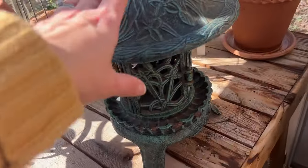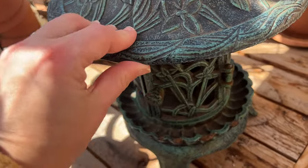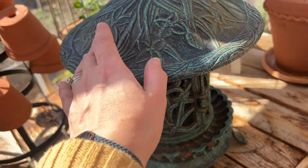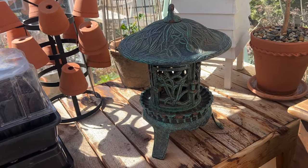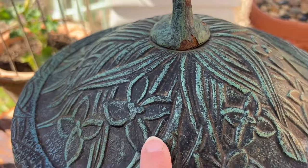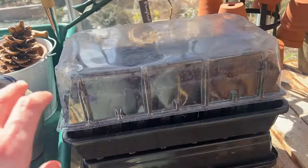I picked up this really cute lantern the other day. I am a Facebook Marketplace junkie and this was $35 — it's cast iron, super heavy, and it opens up. I got a moving flame outdoor candle, one of those Luminara ones. I've used those for a long time and they work great; they have a little built-in timer. For $35 I thought this little pagoda — look at all the flower detail on it — is so pretty. I'll probably end up putting it outside once temperatures warm up a little bit, but I've got sweet peas started here.